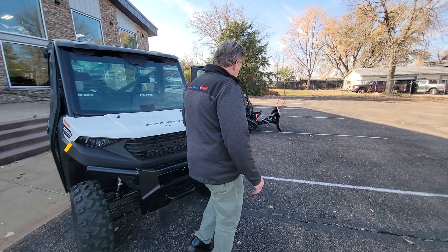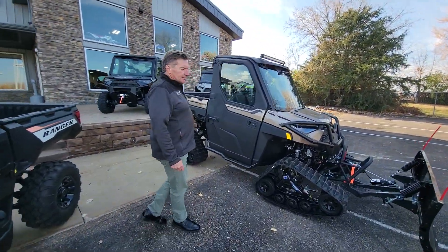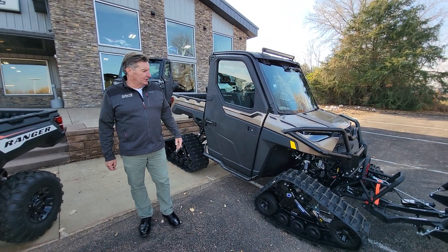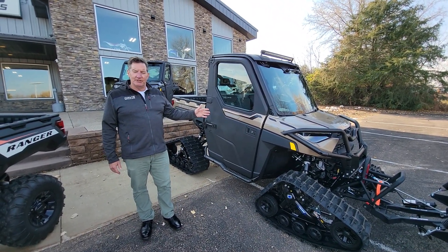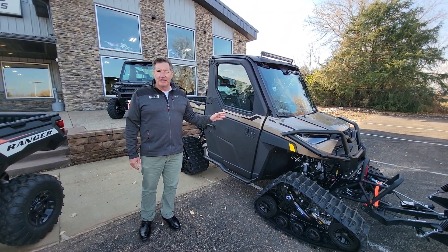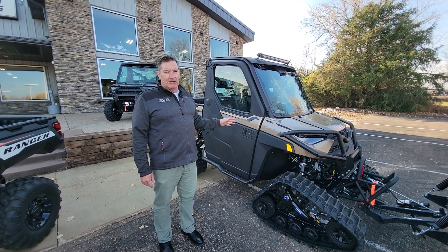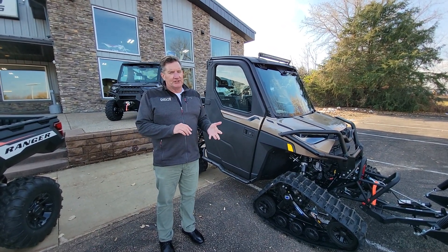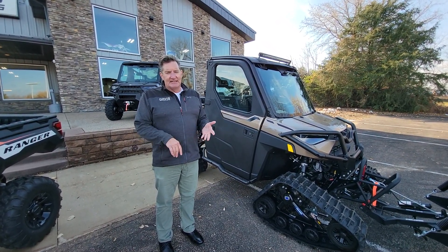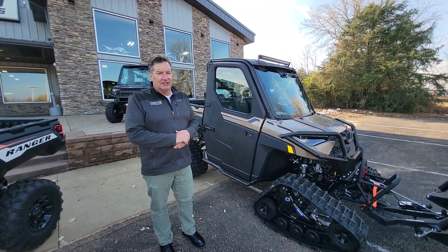If we want to upgrade from here, this is the Mac Daddy of them all. Here's a machine that if you have this one, when you go to the cabin, you should arrive fashionably late because everybody's going to want to see this. We started with a Ranger North Star Ultimate, so it comes right from the factory with the heat system, AC system, and ride command system which is navigation, audio, and all the stuff that goes with that.